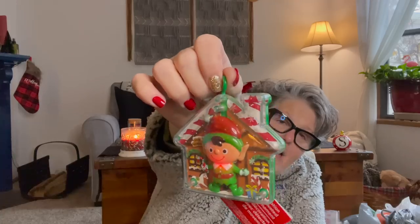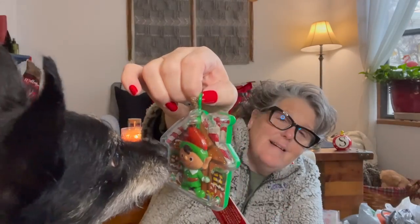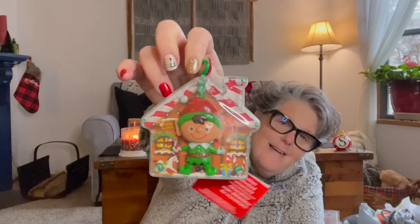My Dollar Tree is really stepping up their game this year. This is the motion-sensor ornament — I got the elk. Look how cute that is! They had Santa, snowman, and more. I think this would be super fun to put in a bathroom so when somebody comes in it starts singing to them.